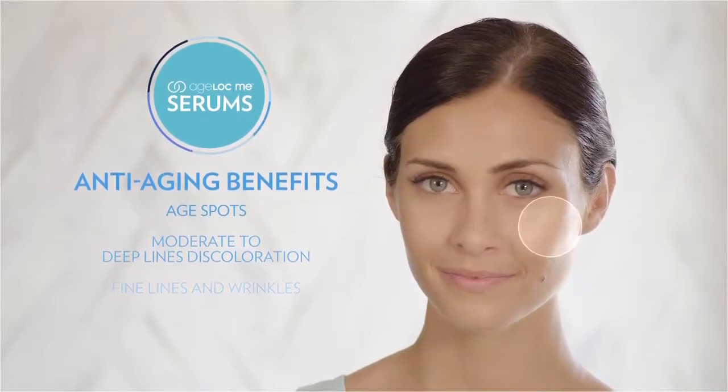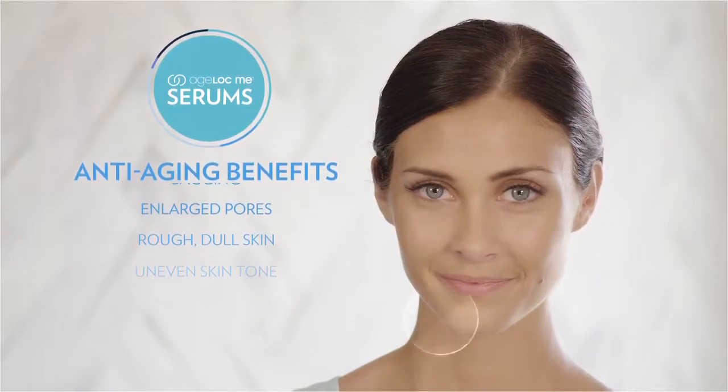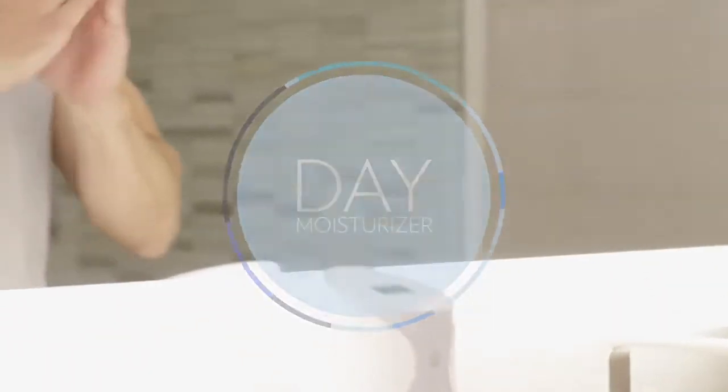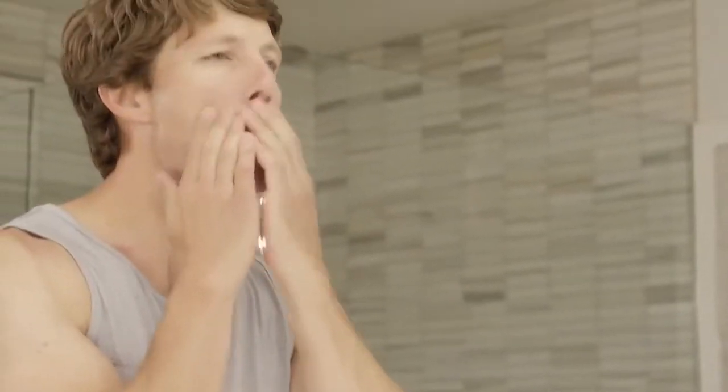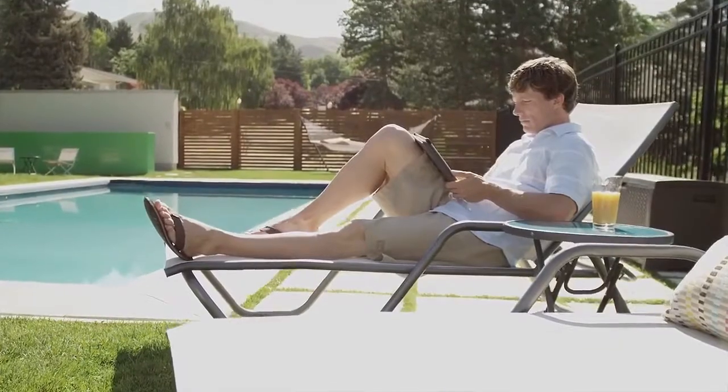Age Lock Me serums provide targeted treatment benefits such as improving the appearance of wrinkles for a healthier appearance and noticeably younger-looking skin. Age Lock Me day moisturizer softens and hydrates the skin, and with optional sun protection it can shield your skin from harmful UVA and UVB rays.